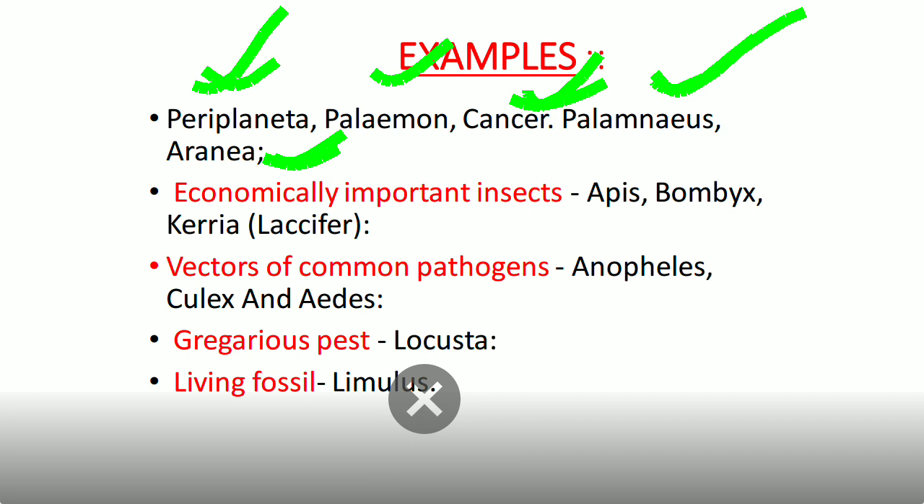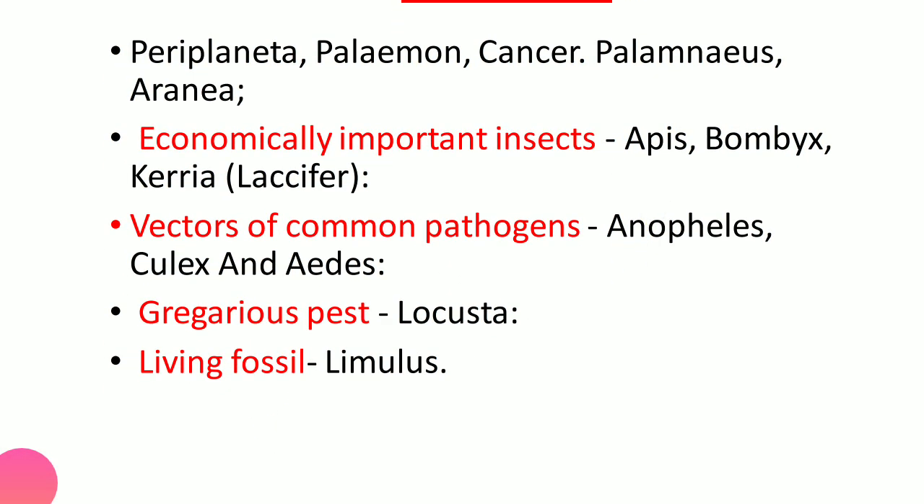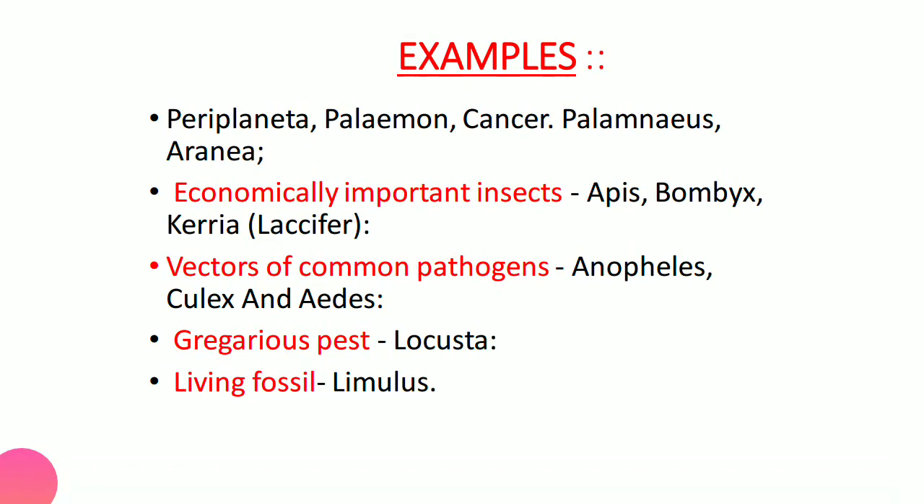Vectors of pathogens include Anopheles, Culex, and Aedes mosquitoes, responsible for malaria, dengue, and other diseases. Gregarious pests are social animals living in groups — locusts (Locusta) are gregarious pests that harm crops. Living fossils are living animals resembling extinct forms of their phylum. This completes the study of Phylum Arthropoda — please follow and like the channel.